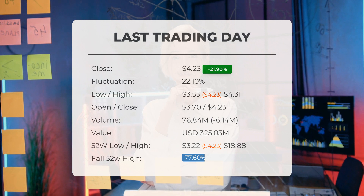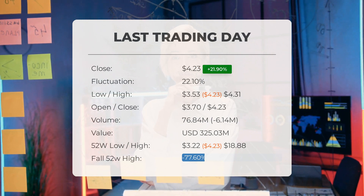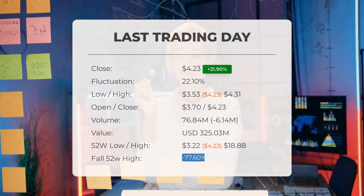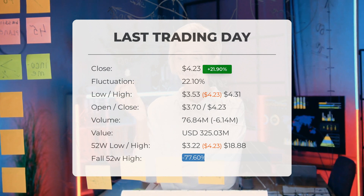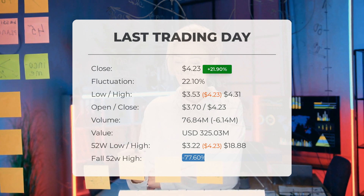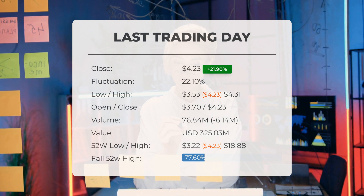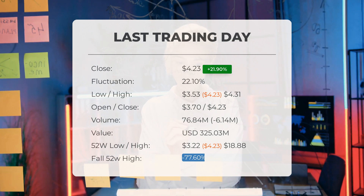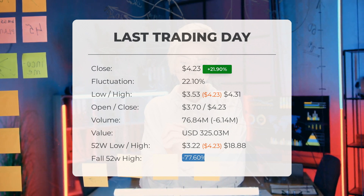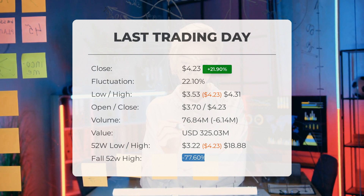However, it's worth noting that the stock has fallen in seven out of the last 10 days, resulting in a decrease of minus 28.18 percent for this period. Additionally, there was a decline of 6 million shares in trading volume on the last day, with a total of 77 million shares being bought and sold, amounting to approximately $325.03 million. This decrease in volume on higher prices could indicate a divergence and might be an early warning of possible changes in the next couple of days.